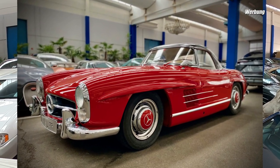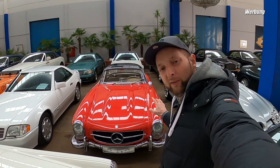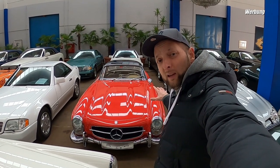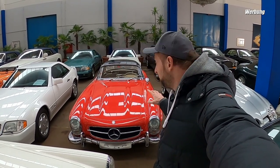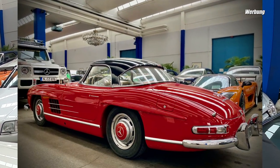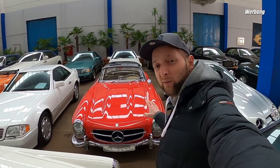Da geht mir das Herz auf - ein 300 SL! Das ist der W198, legendäres Auto aus den 50er Jahren, der Nachfolger vom W194, das war ein legendäres Rennfahrzeug. Mercedes hat daraufhin den Flügeltürer rausgebracht und das ist der Roadster dazu - der 300 SL, der heute über eine Million gehandelt wird, und der hier ist auch über eine Million Euro wert.